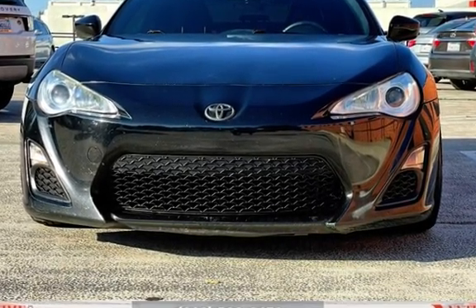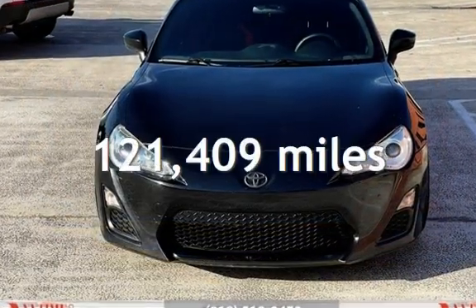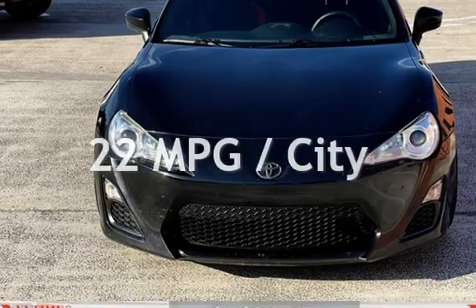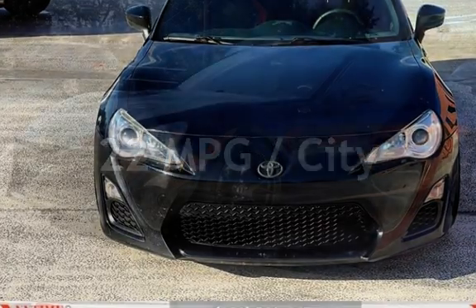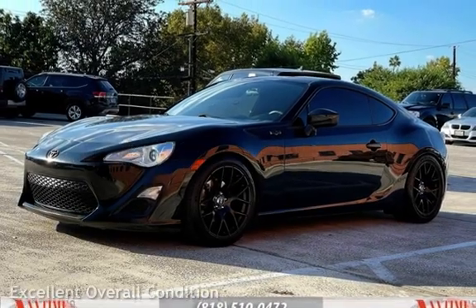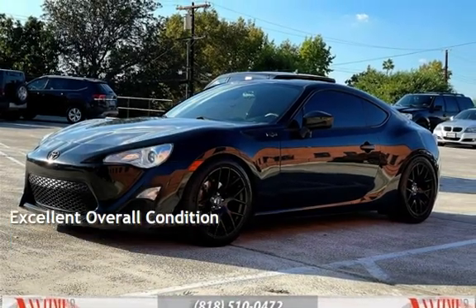This Scion has less than 122,000 miles on the odometer. Estimated fuel economy for this vehicle is 22 miles per gallon in the city and 30 miles per gallon on the highway. This vehicle is in excellent overall condition.